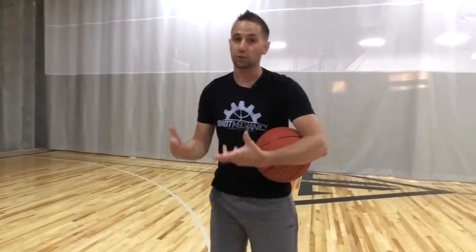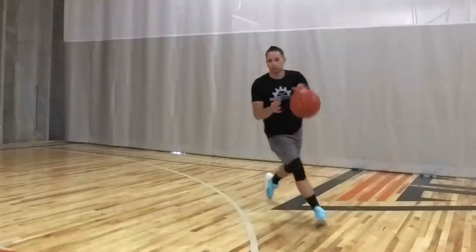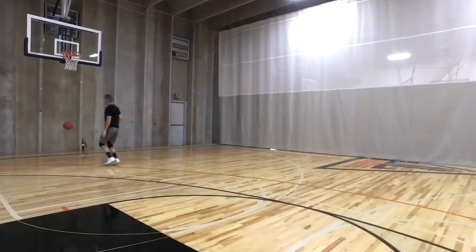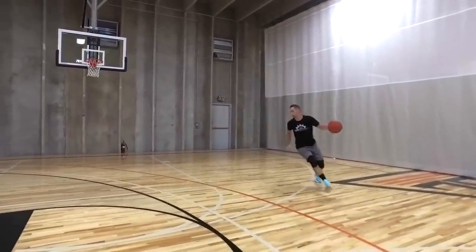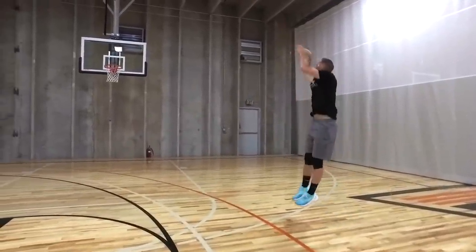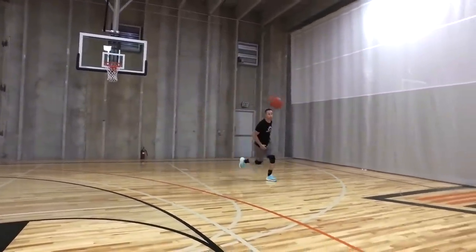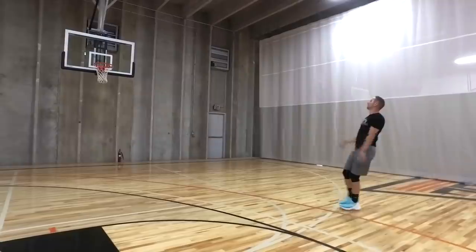Video works really well here — get a friend to film you on their phone and see how much space you have between your chest and the ball. If there's very little space, that probably means your elbow is getting flared out and you're going to have some issues. Like everything with shooting, it's all kind of interconnected, so if you change one thing it's going to have a ripple effect through your body.